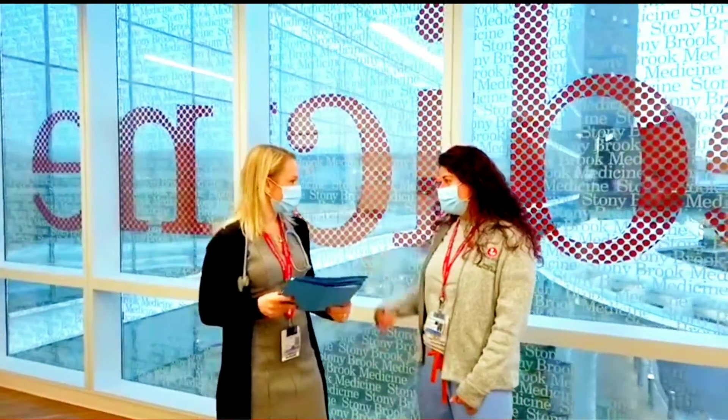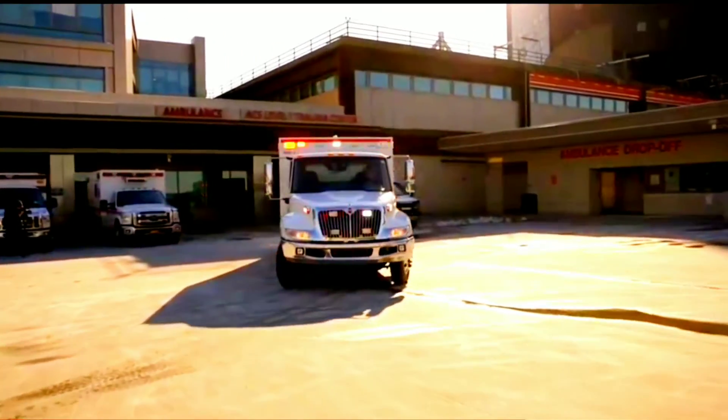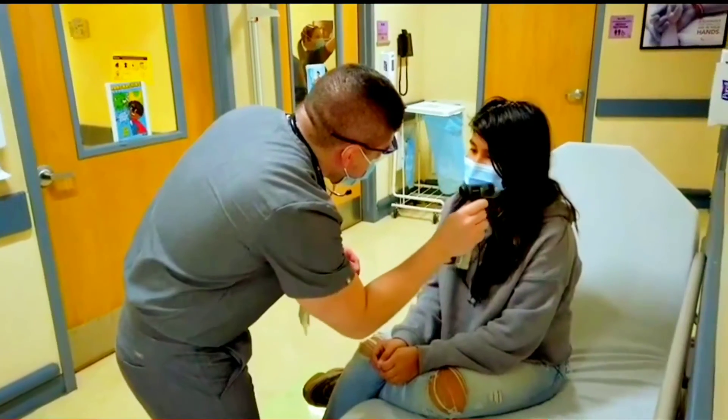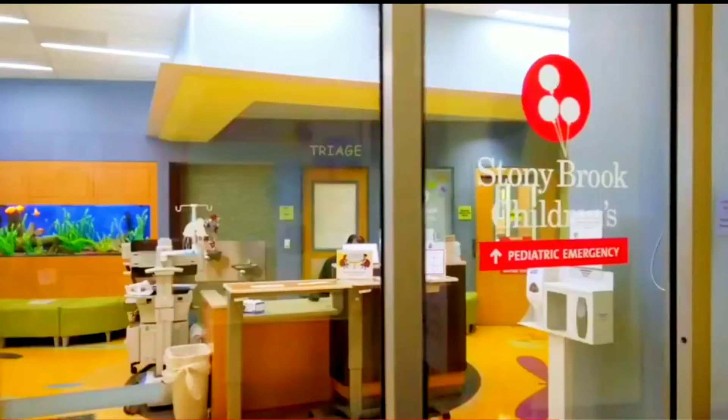In fact, when other hospitals have cases they can't treat, they send them to us where the care can't be beat. Whenever a child is suddenly hurt or sick, our children's-only ED can treat them quick.